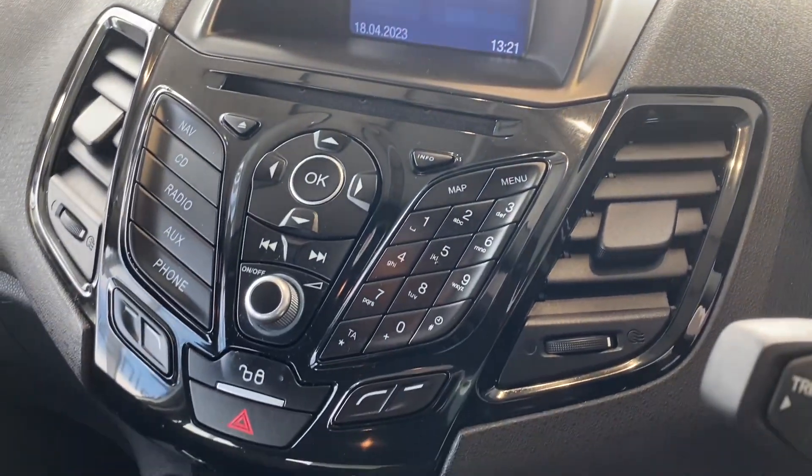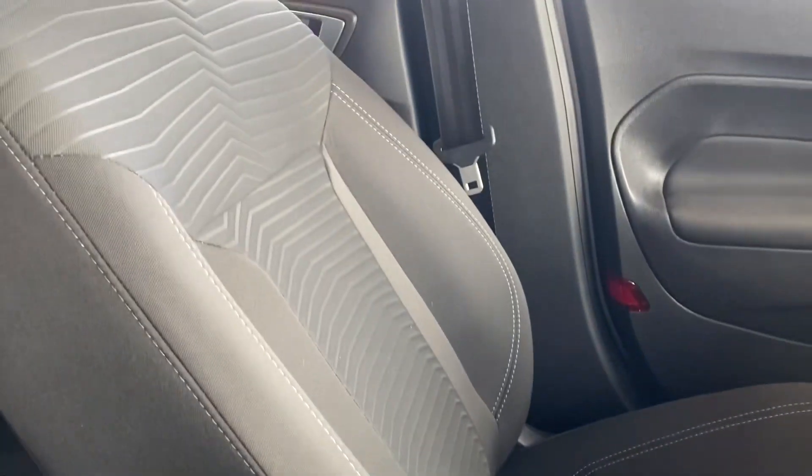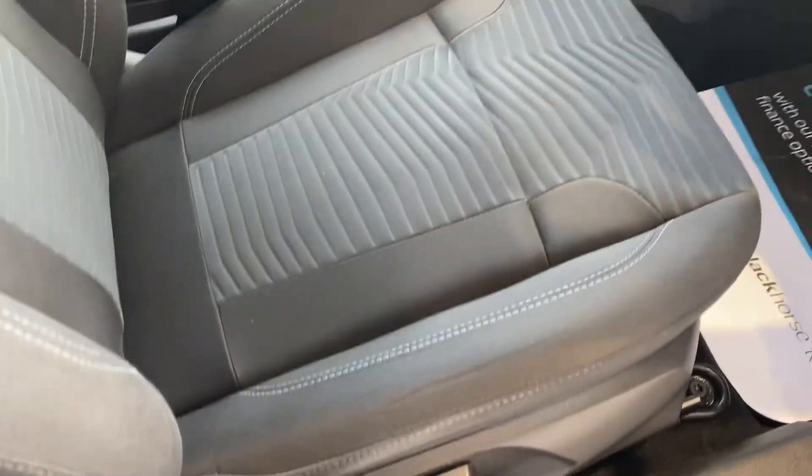It's got Snap Nav built in, Bluetooth for your phone, USB for music connections, and cup holders. It's lovely and clean throughout — really is nice and tidy. There's also a height-adjustable driver's seat.